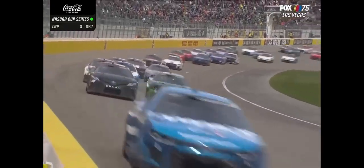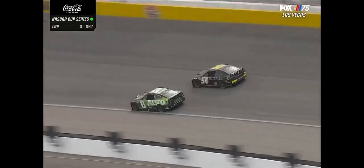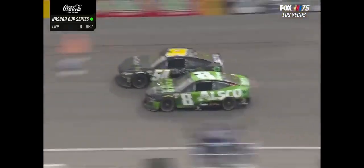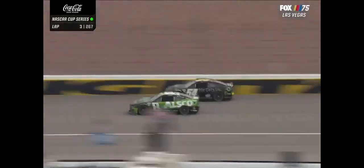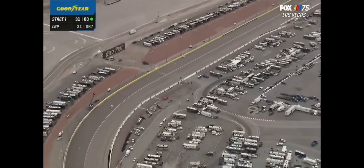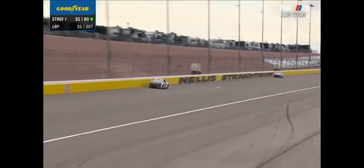Saw a huge block back there — Kyle Busch off of turn four, blocking his old teammate Denny Hamlin. And Hamlin, in turn, blocked his teammate Christopher Bell. So here is the race at sixth. They keep running higher and higher on this racetrack. Eventually somebody's going to run out of room. And that somebody was Kyle Busch. Yes, sir — you heard him talking about being tight. It bit him.